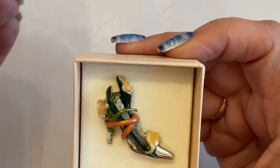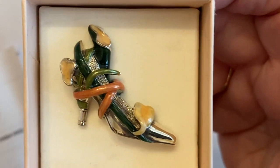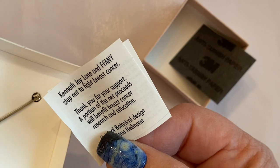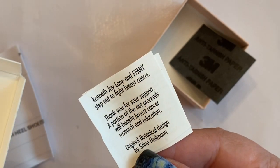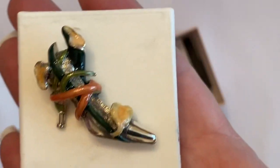I think it is called the Calla Lily High Heeled Shoe in Sterling. So this is a Sterling piece. It's beautiful, and this keeps it from getting tarnished. This is Kenneth J. Lane and Effany Step Out to Fight Breast Cancer. A portion of the net proceeds will benefit breast cancer research. It does say it's Sterling, so I will assume it's Sterling.